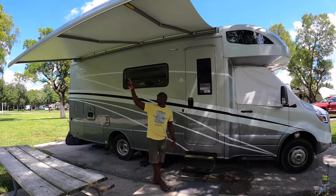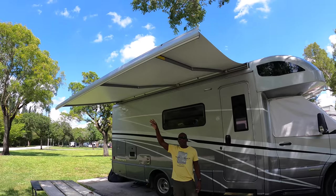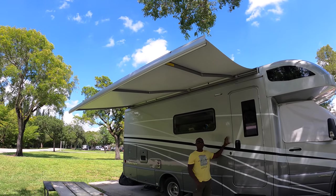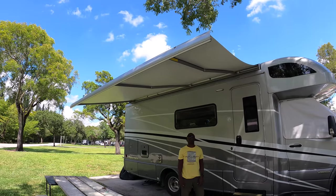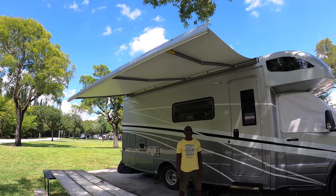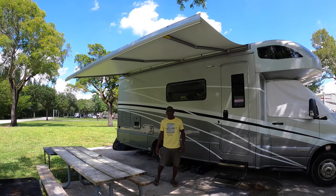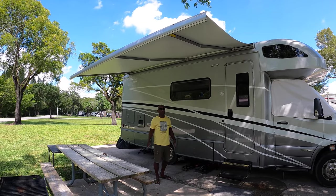I'm not sure if you're familiar with the awnings on RVs — a lot of them have an arm that comes down, but with this one it's armless. It also has wind detection. It's kind of hard to see, but the awning itself has LED lights, which is pretty cool — it lights up the entire area.